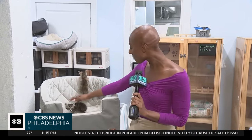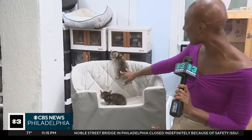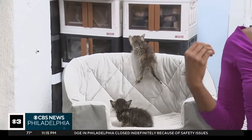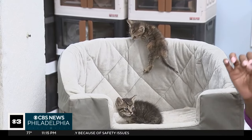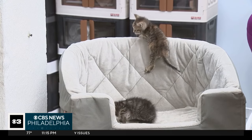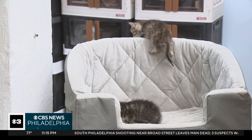And if you're interested in adopting or even fostering one of these subway kitties — look at this one — or any of the other cats here at the Stray Cat Relief Fund, you can visit their website, StrayCatReliefFund.org. In South Philly, Aziza Shuler, CBS News Philadelphia.